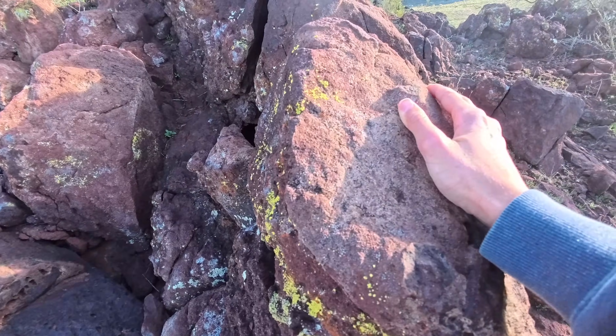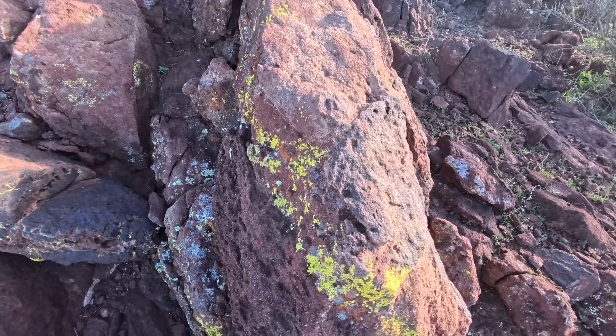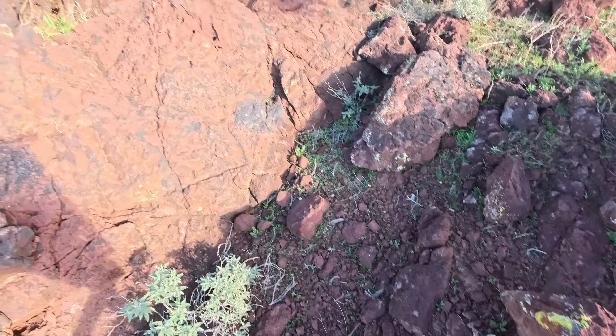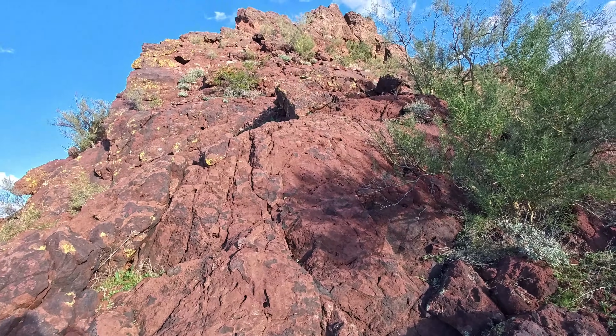The rock up here is a lot like on a nearby summit by Wickenburg called Red Top — some kind of volcanic rock. Not exactly sure what it is. If you know, let me know in the comments.